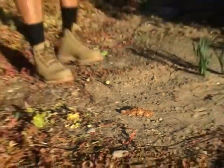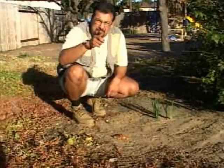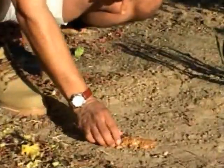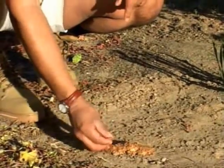Look at this right here. This is evidence that we're getting very close. Right here, this is poo. And look at the texture. Yep, this is very fresh.